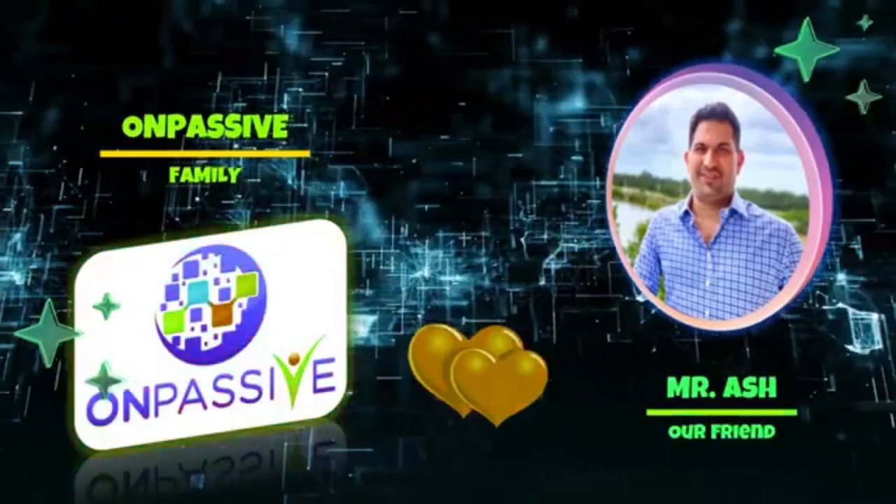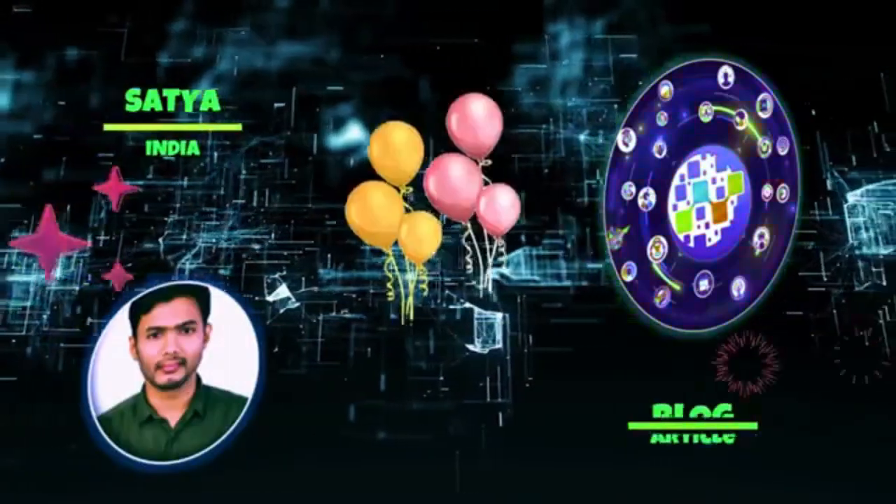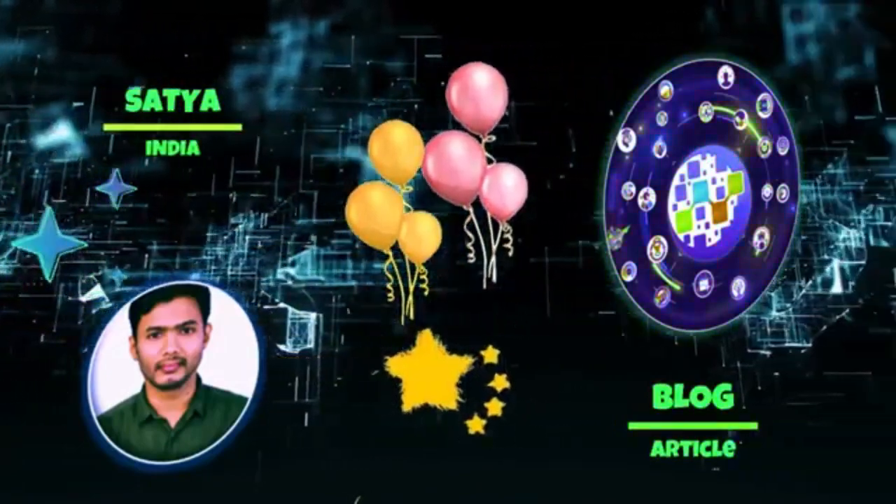Hi family of ONPASSIVE. How are you all? This is Satya from India. This article has been taken from the ONPASSIVE blog.